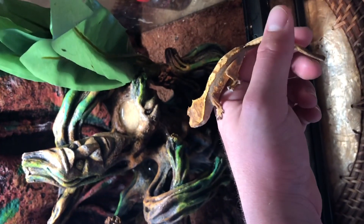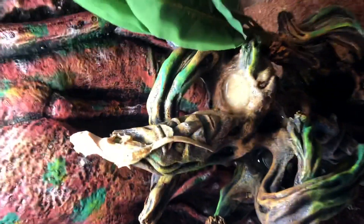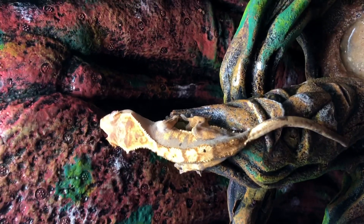If I put him back into his vivarium he'll probably jump in. Yep, there he goes. So that's Bartholomew for you guys.